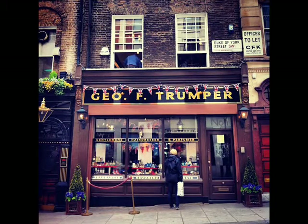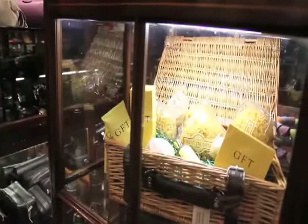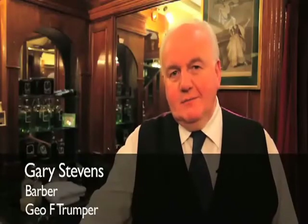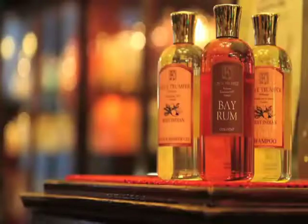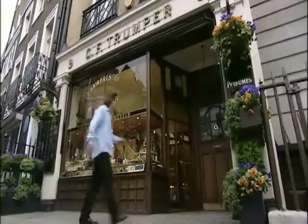Here we are at G.F. Trumper, just five minutes down from the hotel. Whether it be for business or just for pleasure, I recommend getting a wet shave. Gary Stephens, who has worked at Trumper's for 20 years as a gents barber, explains: "When you come to Trumper's, we look after you like royalty. You come in, you're pampered for half an hour using all Trumper's products, and when you walk out you look like a million dollars" — like a king, ready for the next appointment at Edward VII's own barber's.